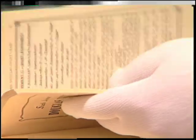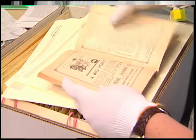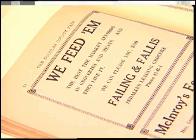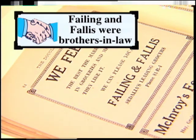Here we have the 1925 Fair Book. I'm looking through these for an advertisement by the Failing family, since we know that they owned a grocery store. And here it is: 'We feed them the best the market affords in groceries and meats, and they like it. We can please you too.' Failing and Phallus, Sedalia's leading grocers. Phone 81R4.